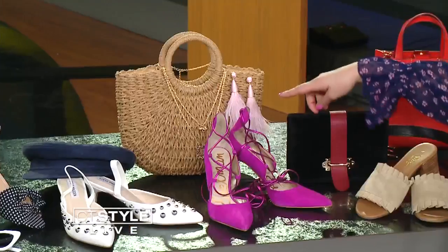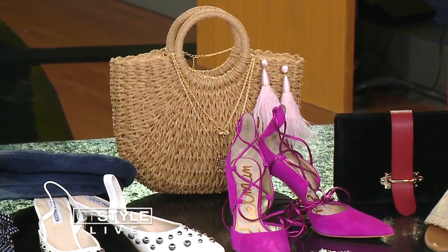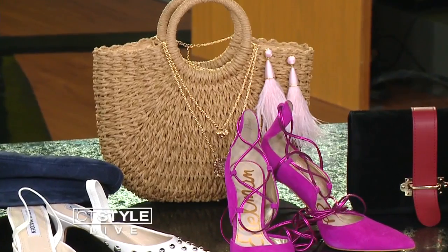We're keeping necklaces minimal but it's all about layering — shorter with a longer, a medallion, a little pendant. That's pretty much the jewelry for spring. And for sunglasses, the cat eye is totally retro and very appropriate — these look so good. It's all about the cat eye or the round shape for summertime.